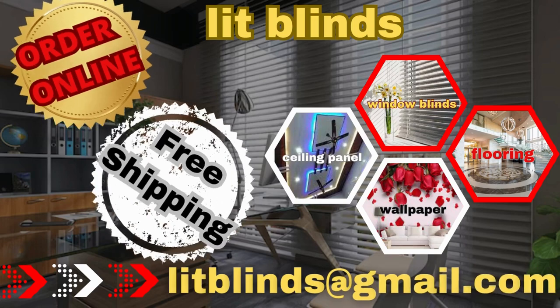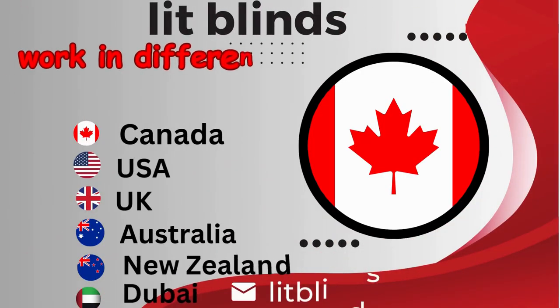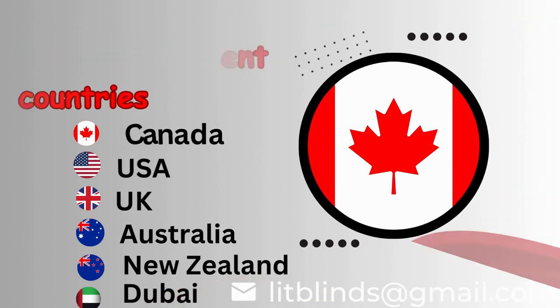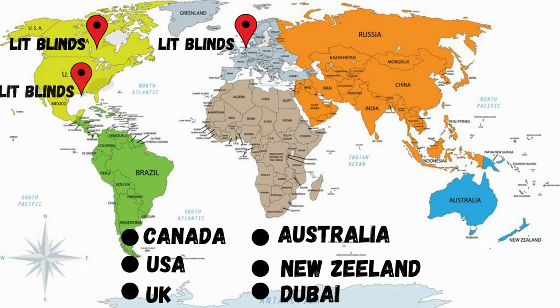Order online with free shipping. Lit Blinds works in different countries: Canada, USA, UK, Australia, New Zealand, and Dubai. Lit Blinds provides free shipping and 50% off in each country — order quickly to save.